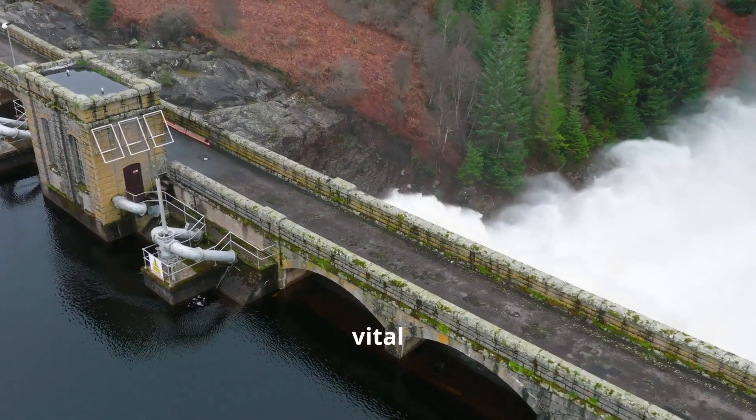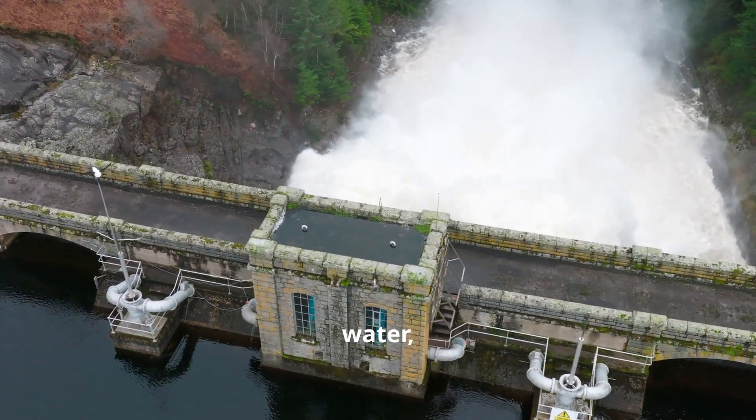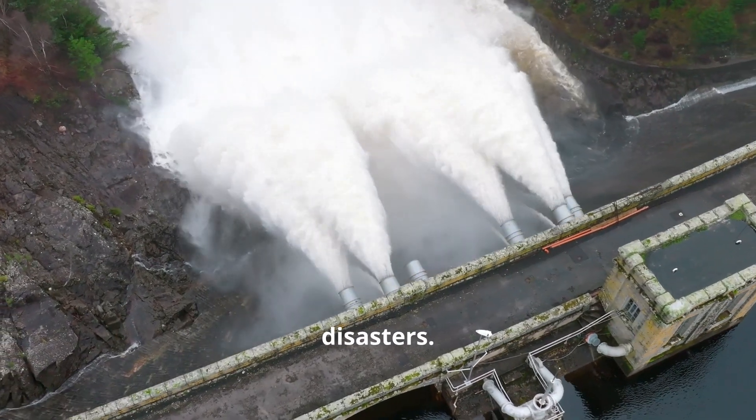Dams provide us with vital resources. They generate electricity, powering homes and industries. They store water ensuring a steady supply for various uses. They control floods protecting communities from potential disasters.